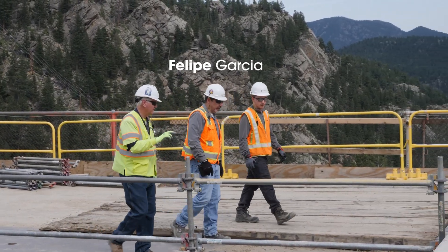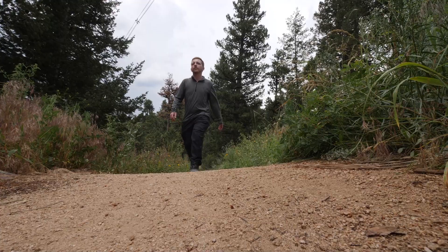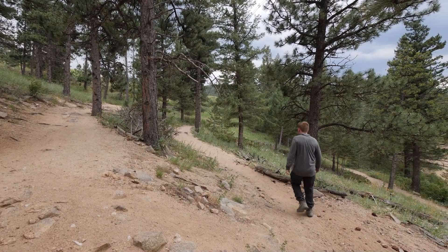Outside of work I like working out, photography, traveling, and going on hikes. I really like hiking because I like being outdoors in nature — it's nice to get away from the city and just be outside with fresh air.